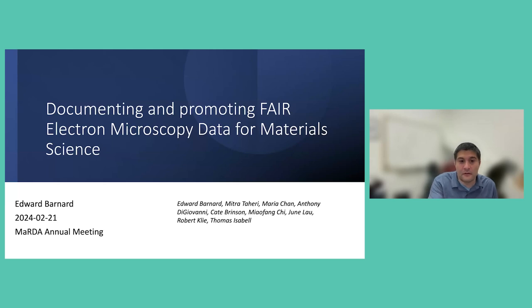My name is Ed Barnard. I'm at Lawrence Berkeley National Lab at the Molecular Foundry. Our working group follows a similar trajectory to the LIMS group, and we actually met together as groups during this time because there's quite a bit of overlap in what we're trying to do. But we have a very specific focus: looking at microscopy data and trying to document and promote FAIR electron microscopy data for materials science.